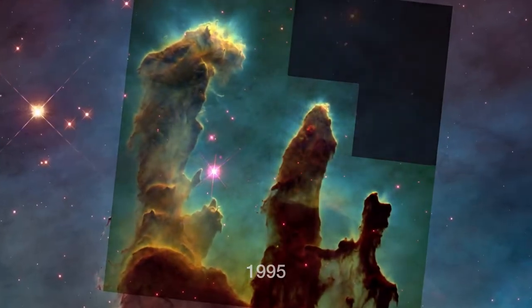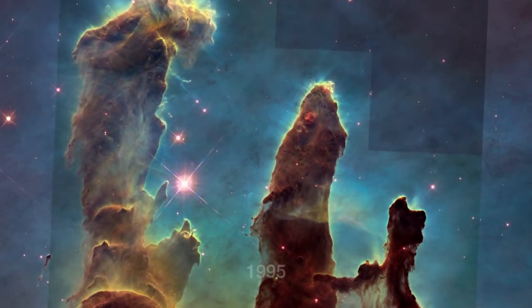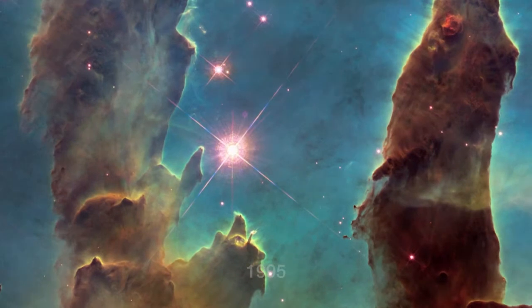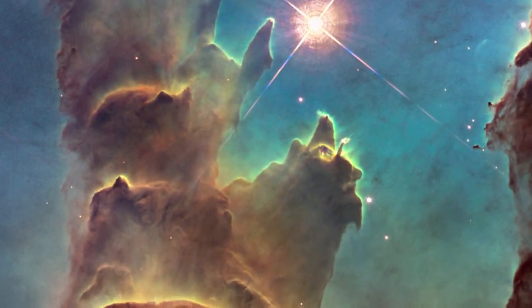The new image captures almost exactly the same region as shown in 1995, but uses a newer camera, installed in 2009, to capture light from glowing oxygen, hydrogen and sulphur with greater clarity.